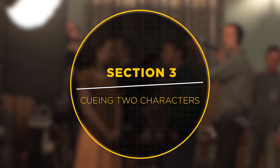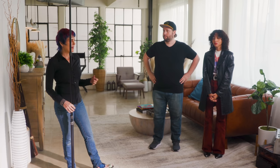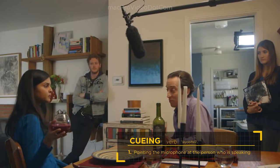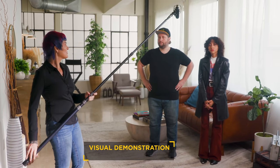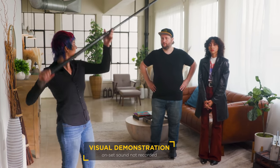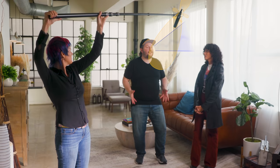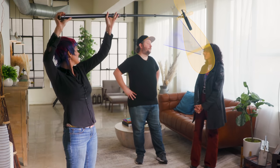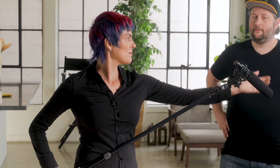As the boom operator, you're operating the microphone, and that requires you to cue the mic — pointing it at the person who's speaking or the thing making sound. Andrew delivers a line, Miranda responds, and you can see the mic being pointed at whoever is speaking. You're not going to pick up any sound from the back end of the microphone.